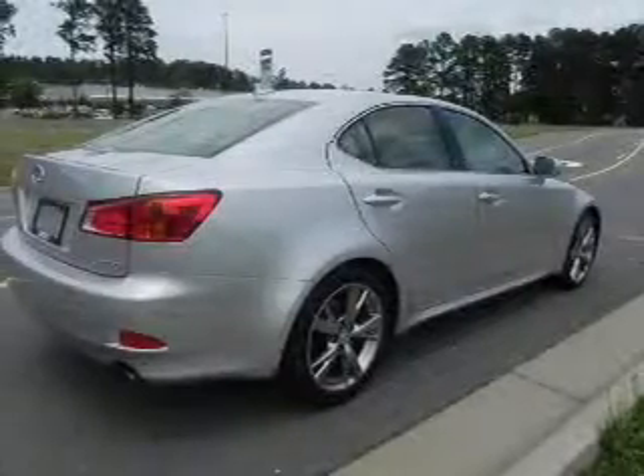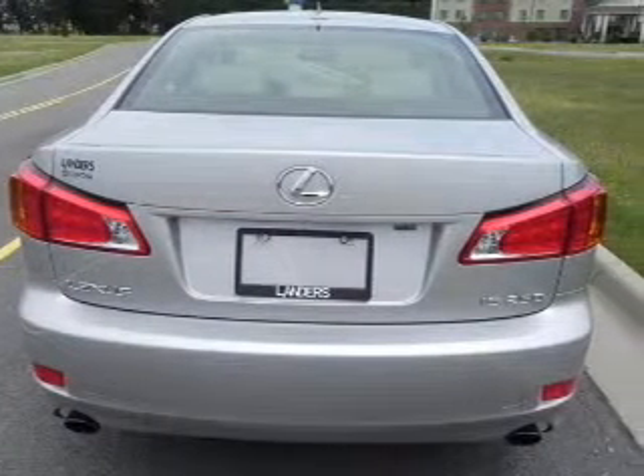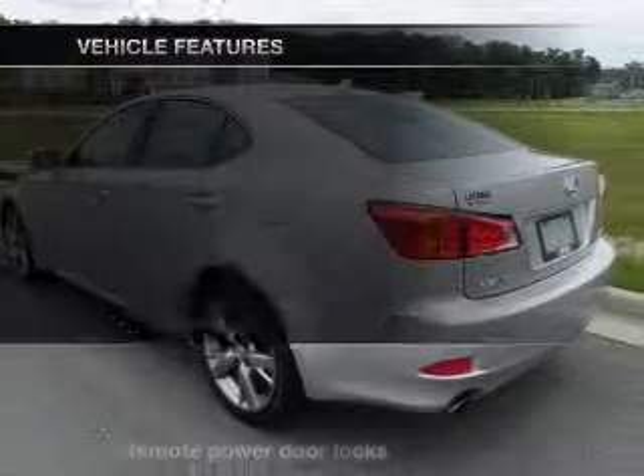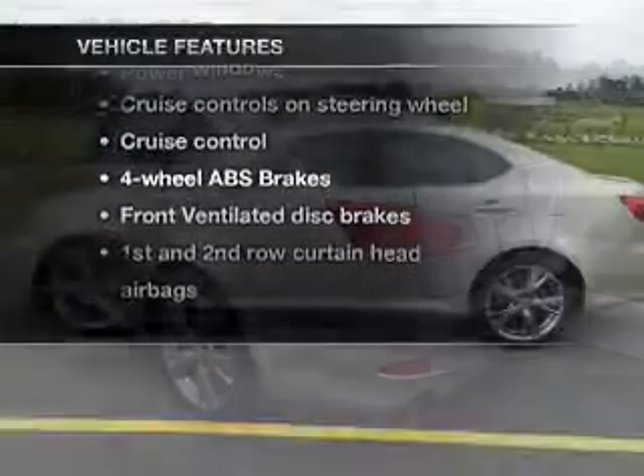With a reliable six-cylinder engine connected to a smooth-shifting automatic transmission, the anti-lock braking system will keep you safe on the road. There's nothing like a sunroof on a nice day, and memory settings make for a more comfortable ride. With these notable features, you won't want to miss out on the opportunity to own this amazing ride.